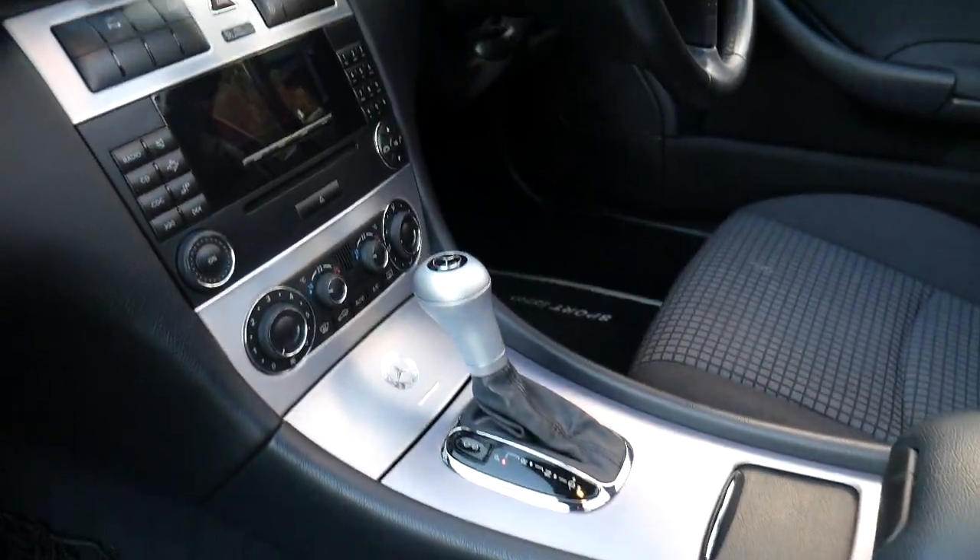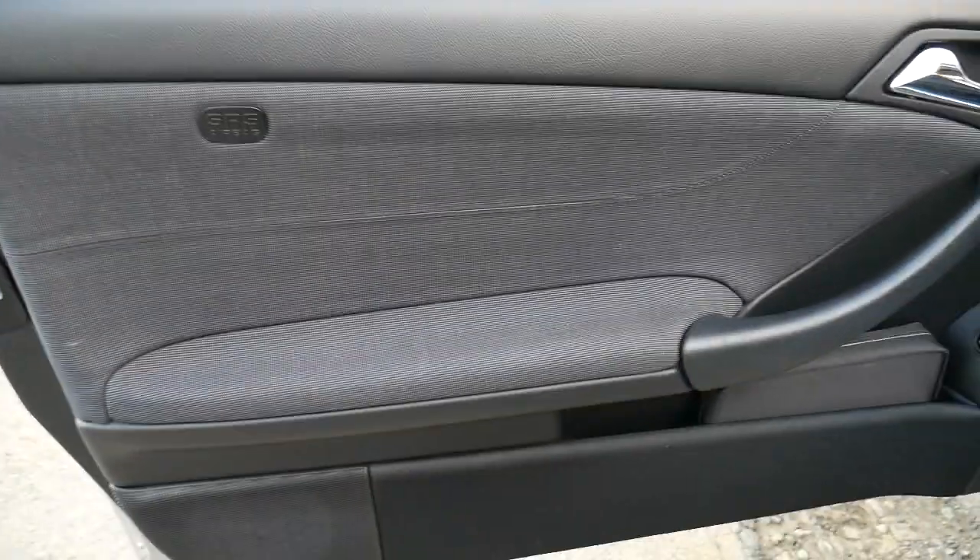The aluminium inserts look fantastic. It's also got a CD player, cruise control, speed limiter, and airbags in the doors as well as the dashboard.